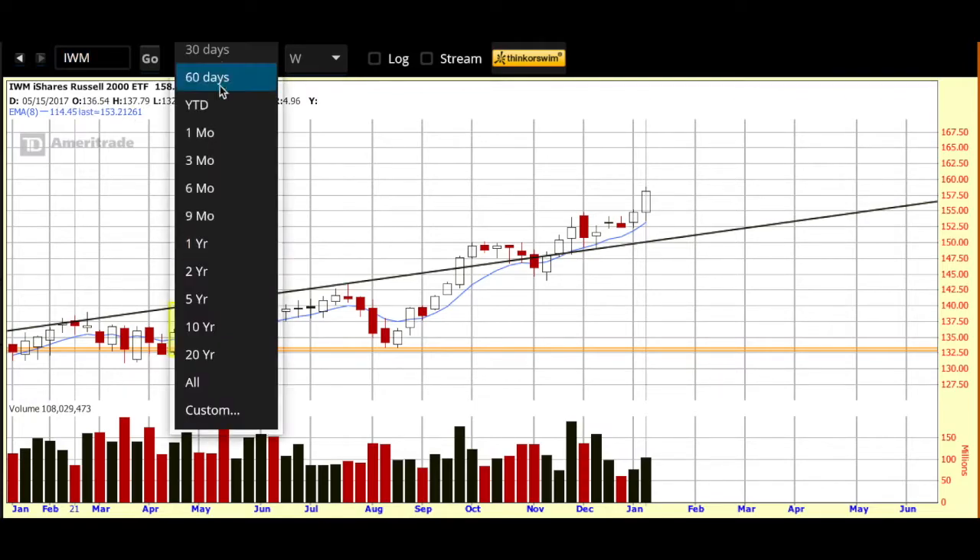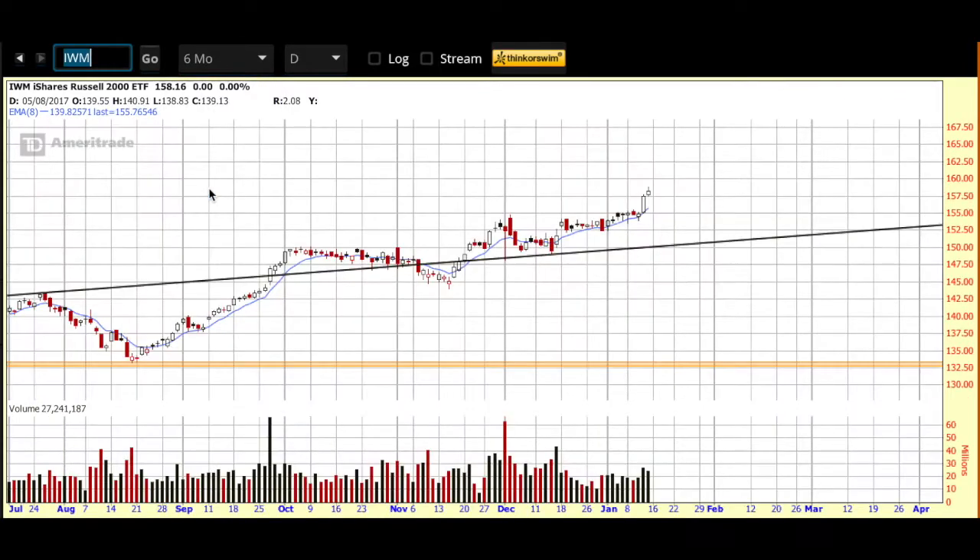Let's look at the smaller timeframe — the 3-month daily chart. Here's our black diagonal line and the blue 8-day EMA, with price up and over that blue 8-day EMA, still showing that strength. We're going to get a strong start to the day.